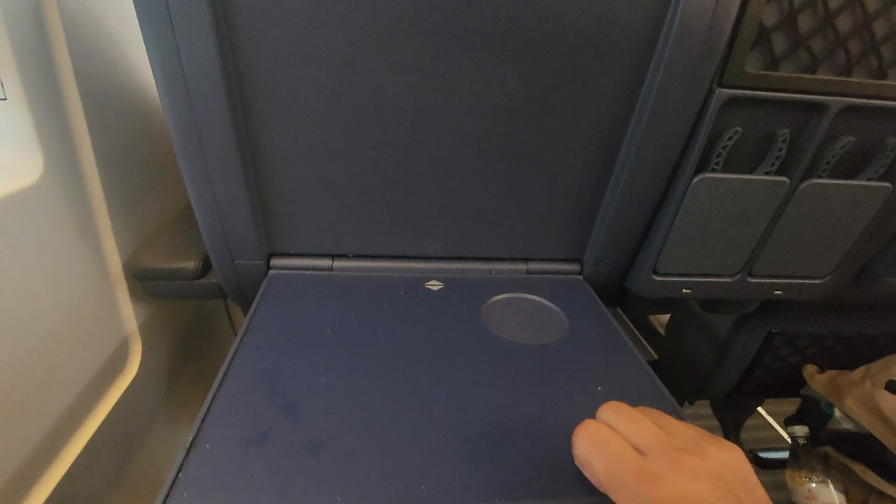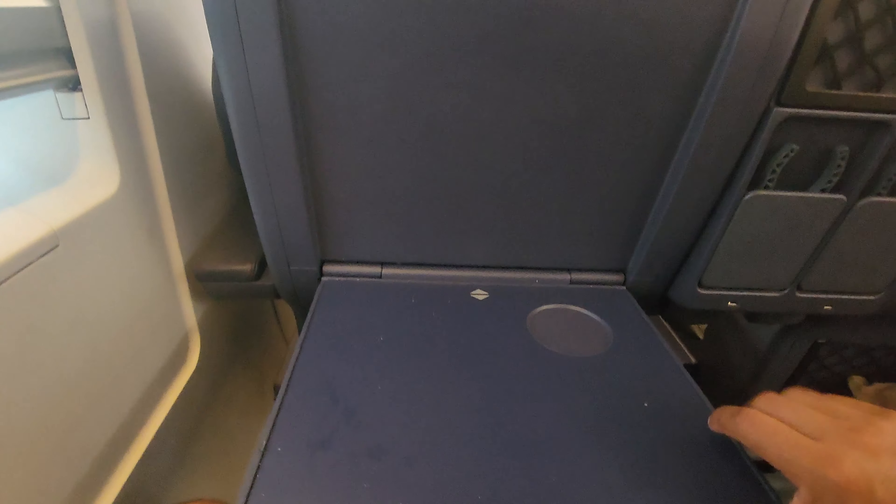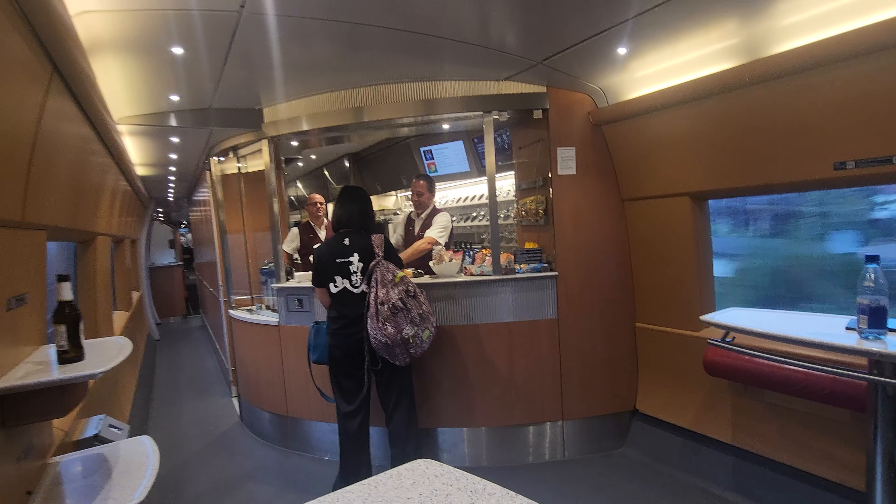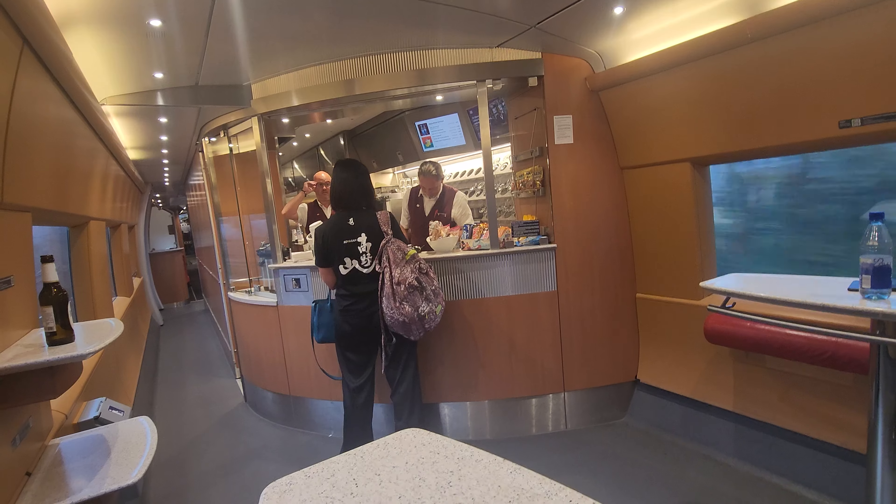The seat itself does have a cup holder, and you do have a table — which for me was a little bit dirty, but that was okay, I was able to wipe things down. It also did have a plug-in, so I can charge my devices. Be sure to bring an adapter if you come to a foreign country.